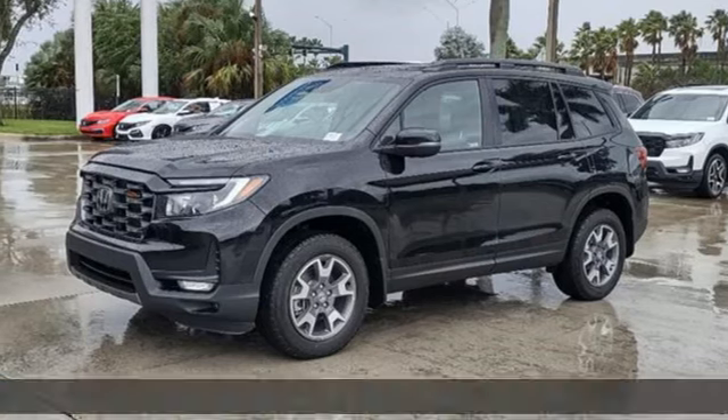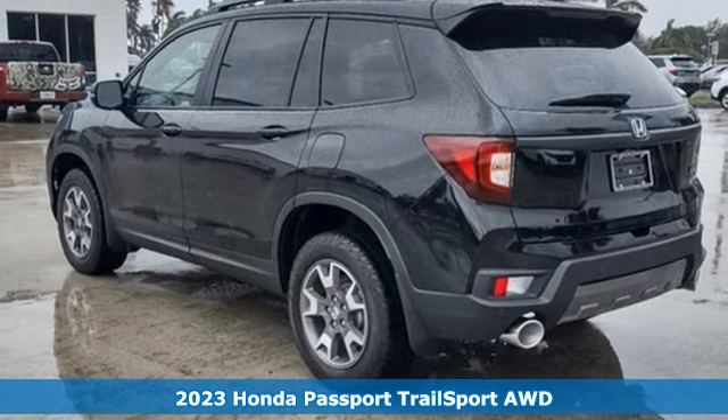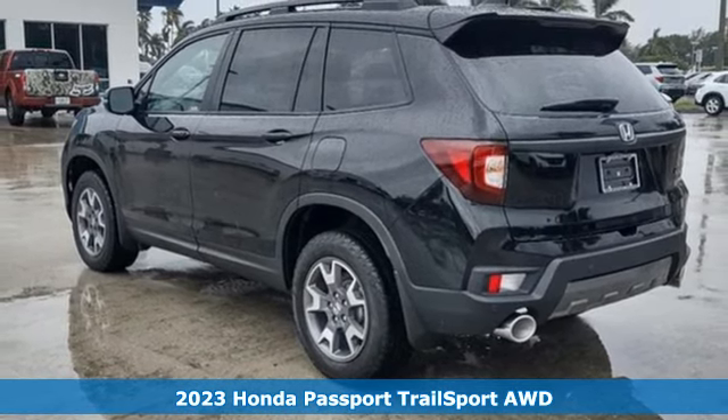It's a new 2023 Honda Passport. Tough, fun, reliable, safe. The Passport is what an SUV should be.